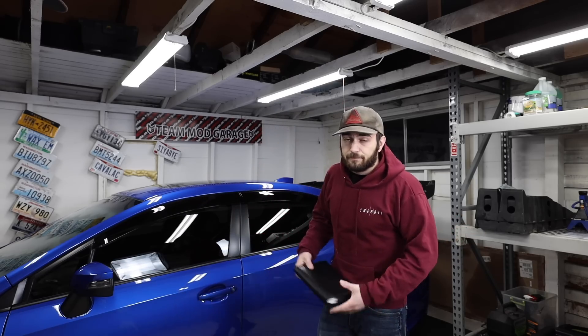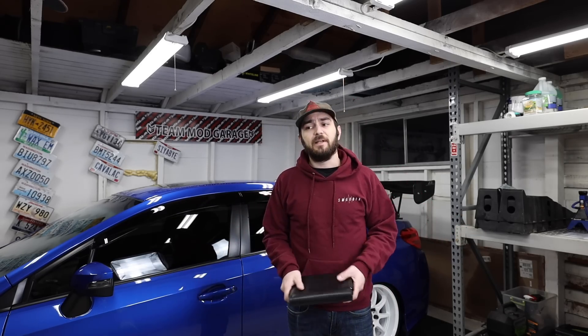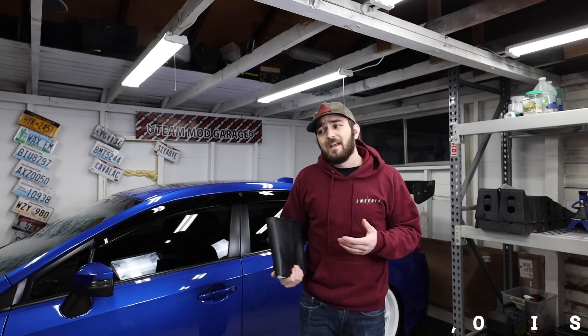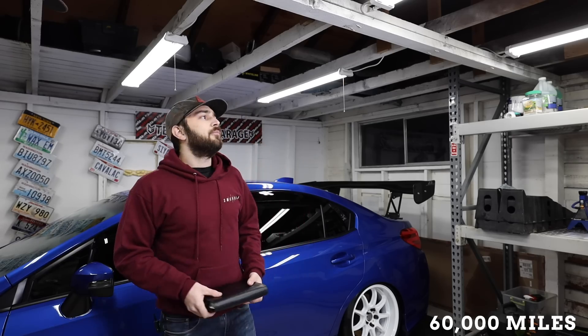Do this stuff yourself if you can — save yourselves some money. At 54,000 miles it's the same: just oil and oil filter, $69.95 through Subaru and $42.09 if you do it yourself, saving another $27.86.